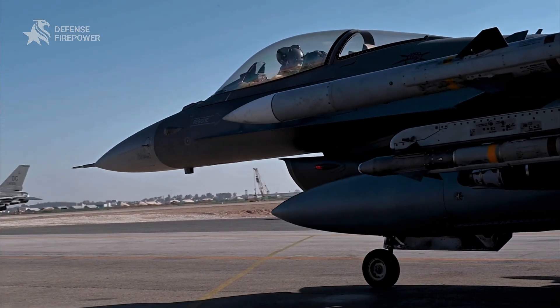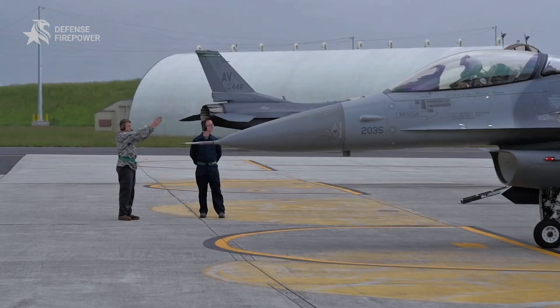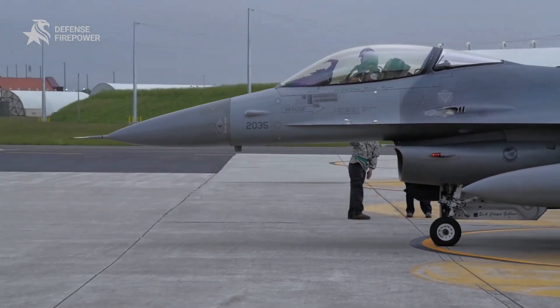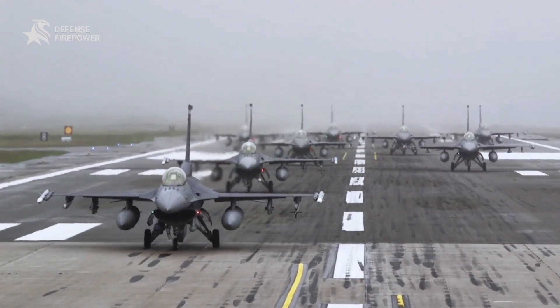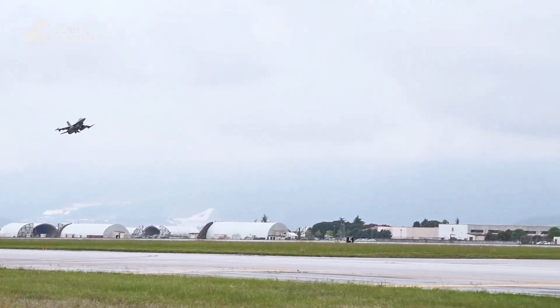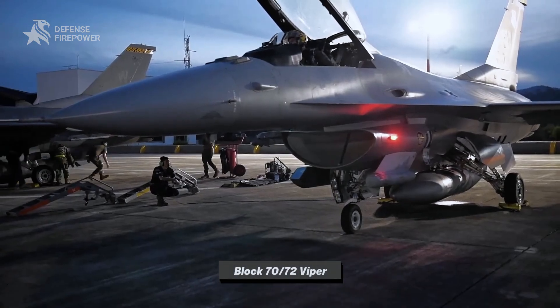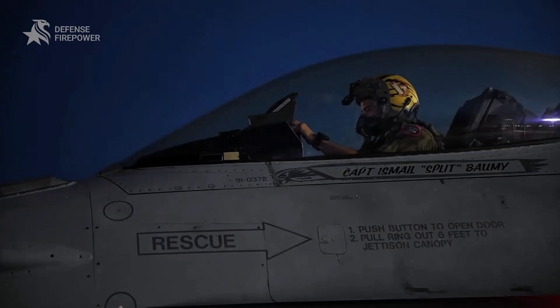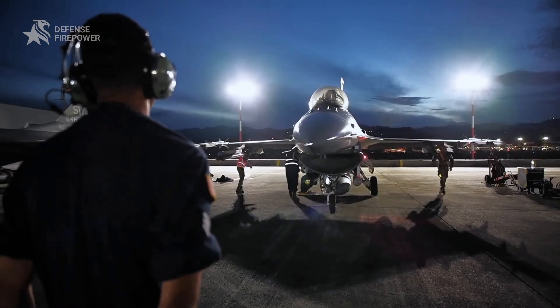In an era of fifth generation stealth jets, a fighter from a bygone generation is making a stunning comeback. We're talking about the F-16 Fighting Falcon. It's not just a legend — it's a living, evolving piece of military tech, and its latest version, the Block 70/72 Viper, has been given a brand new brain that makes it more lethal than ever.